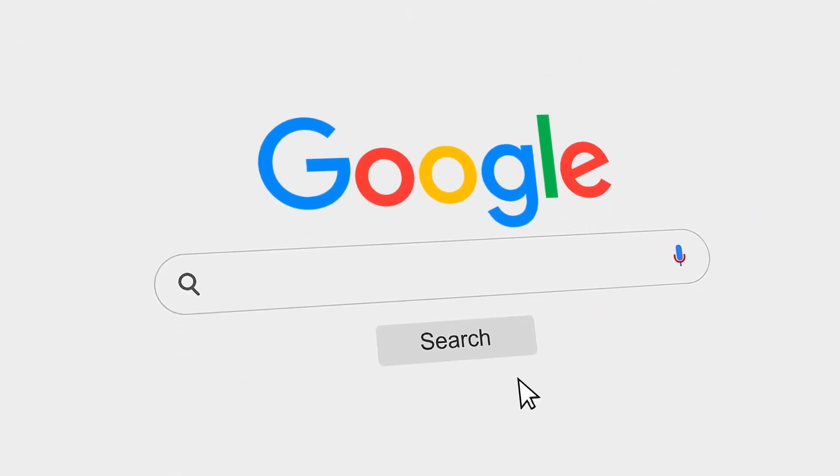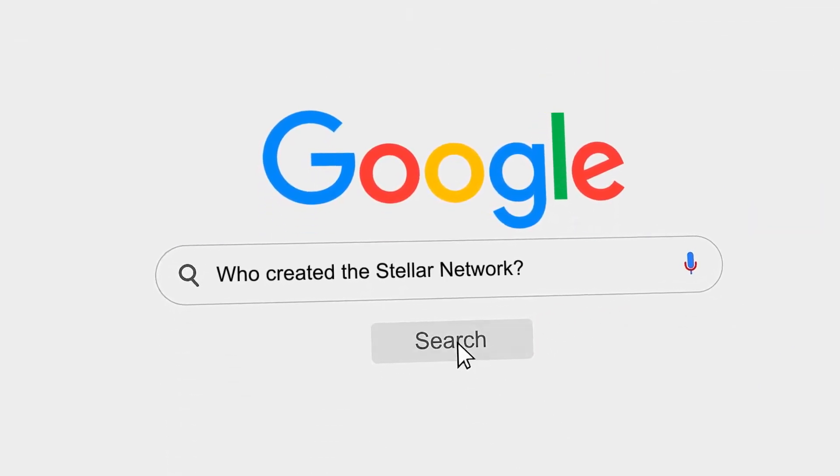Who created the Stellar Network? When was it created, and what problem does it aim to solve? In 2014, Jed McCaleb led a small group and created the Stellar Network along with the Stellar Development Foundation, the non-profit organization that supports the development and growth of Stellar. The foundation helps maintain Stellar's code base, supports development of fintech and business communities building on the network, and serves as an independent industry voice for regulators and institutions. Jed and the other co-founders saw a way to use blockchain to unlock the world's economic potential by making money more fluid, markets more open, and people more empowered.